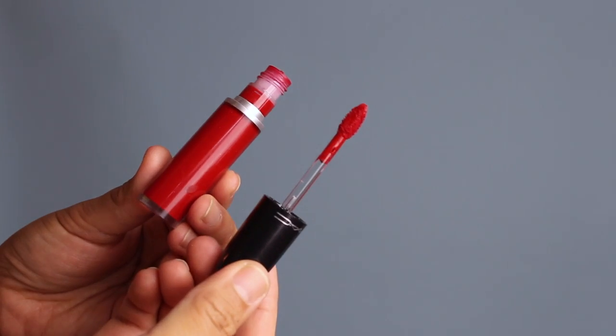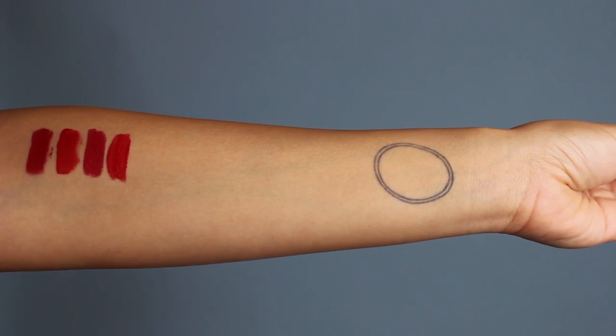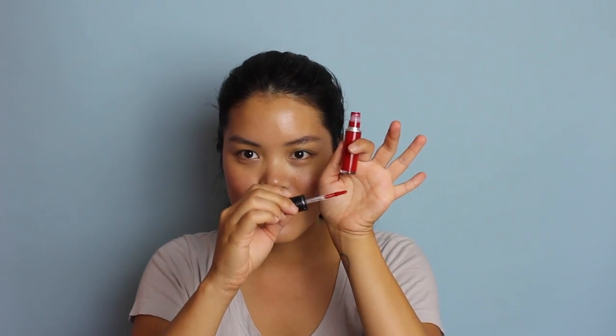The next one is from MAC — this is the Retro Matte, in the color Feels So Grand. What I love most about this applicator is that it's so stout and short. In comparison to the Stila one, it's just a lot easier to apply and control, and the tip itself comes to a point — almost like a sickle shape — making it so much easier to apply directly on your lips and line them. The only thing I'd improve is the formula's longevity, because it isn't very long-lasting compared to the others. It could really be the holy grail, but the formula just isn't as great as the Sephora or Too Faced ones.